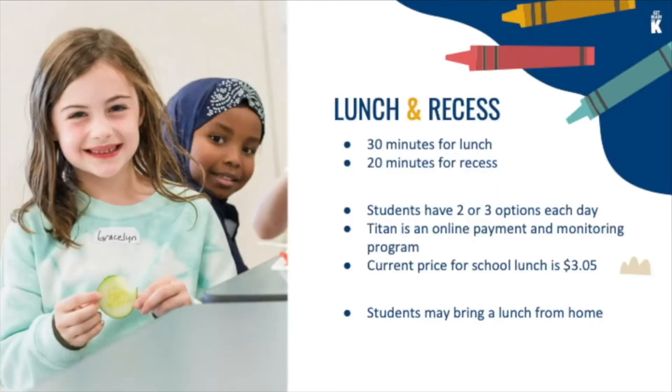Lunch and recess: we provide 30 minutes for lunch and 20 minutes for recess. Students have two or three lunch options each day. Our online payment system is Titan, and the current price for school lunch is $3.05. Of course, your child also has the option of bringing lunch from home.